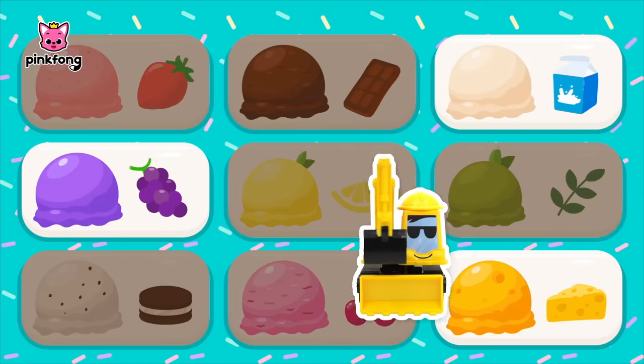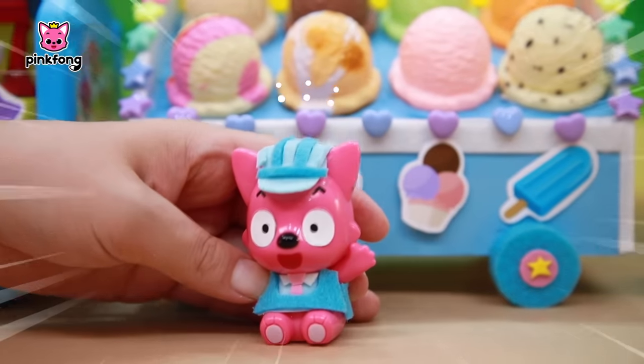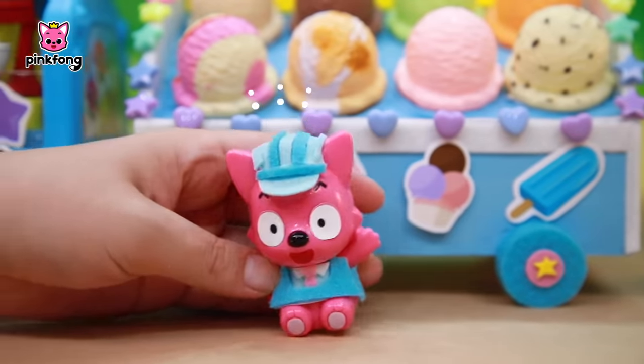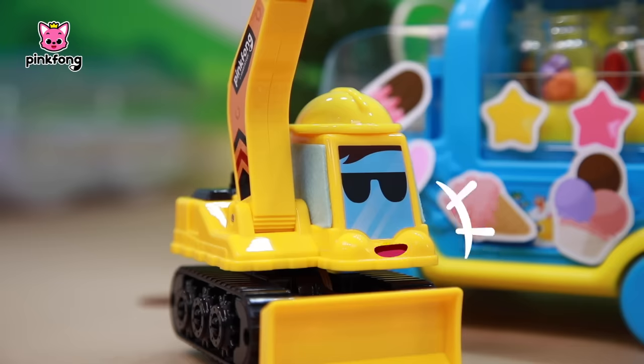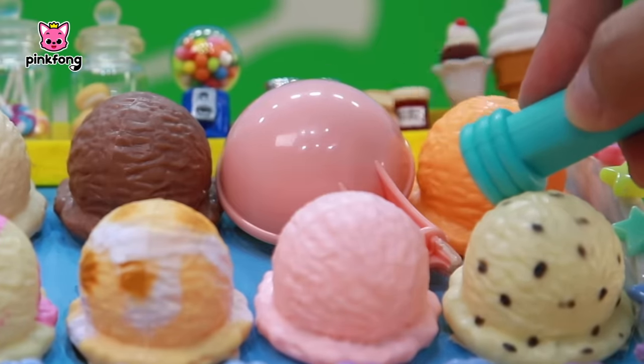I'm going to eat them all! Strawberry, lemon, cookies, milk! Wait just a minute! Hurry, hurry! It's taking too long, I can't wait! The scoop is broken! What should I do?